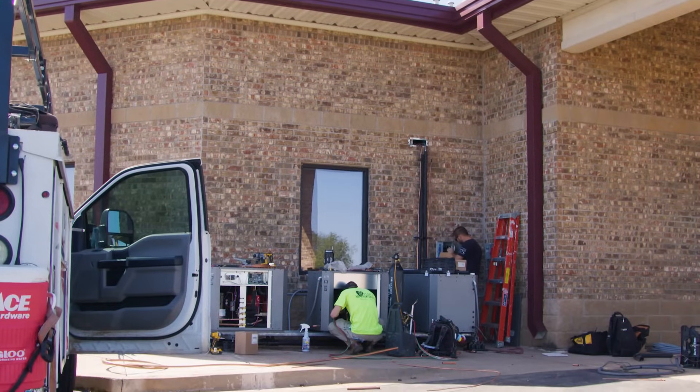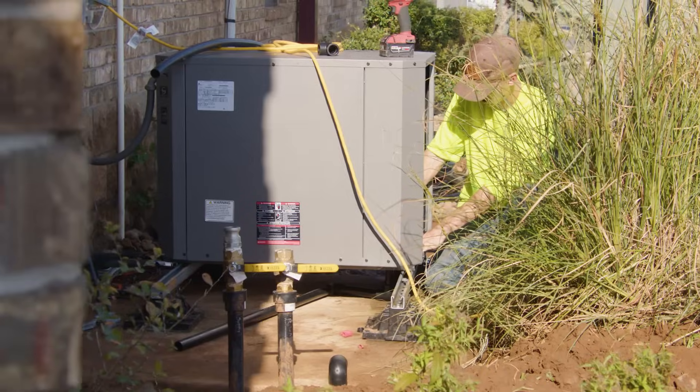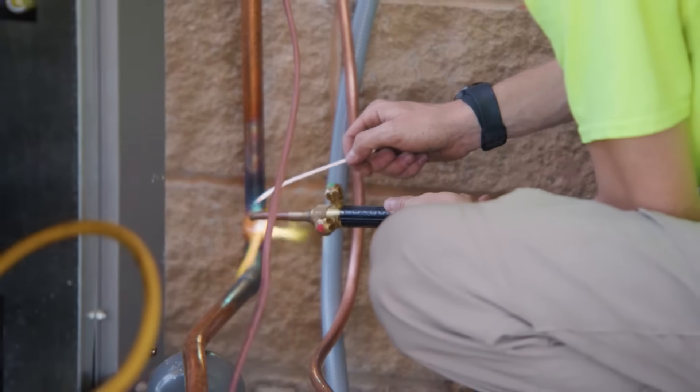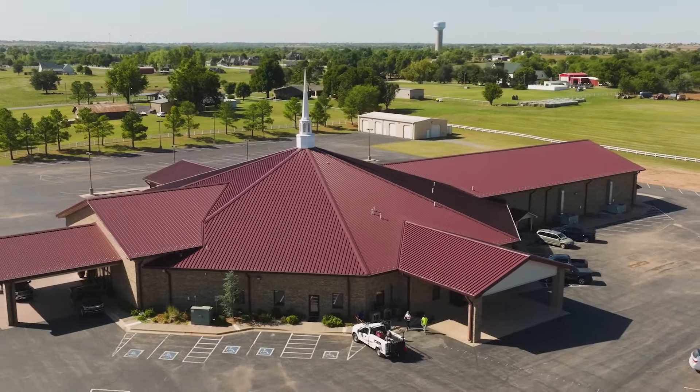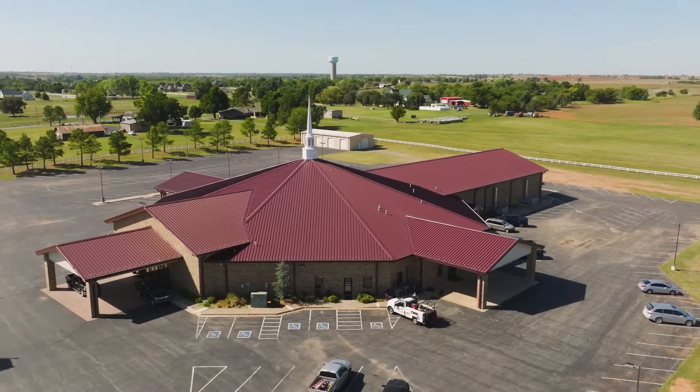Behind me you'll see our guys are setting the geothermal heat pumps, connecting the polyethylene water piping to the units, running our refrigerant lines, connecting to the indoor portion of the system — getting a good start on this church that has a total of 20 systems and over a hundred tons of cooling that we are converting from conventional to geothermal technology.